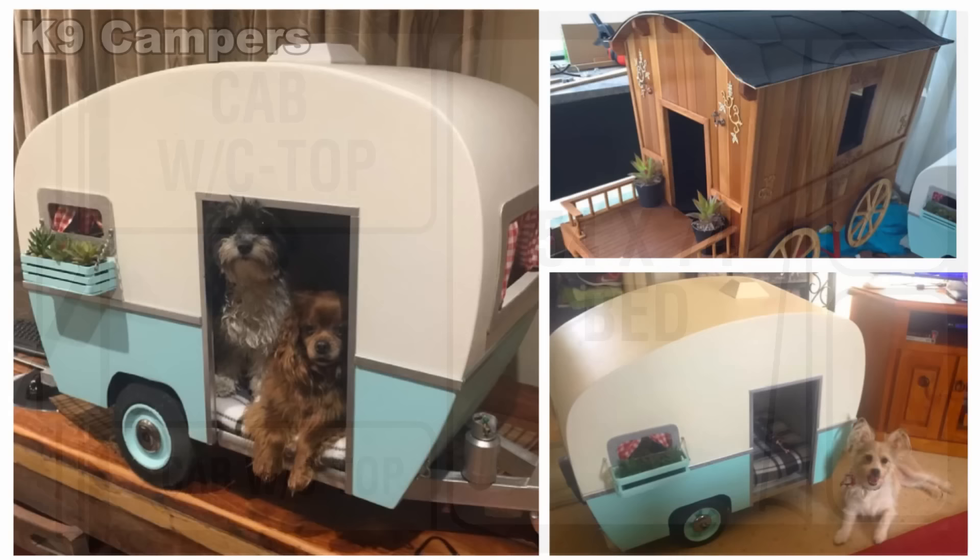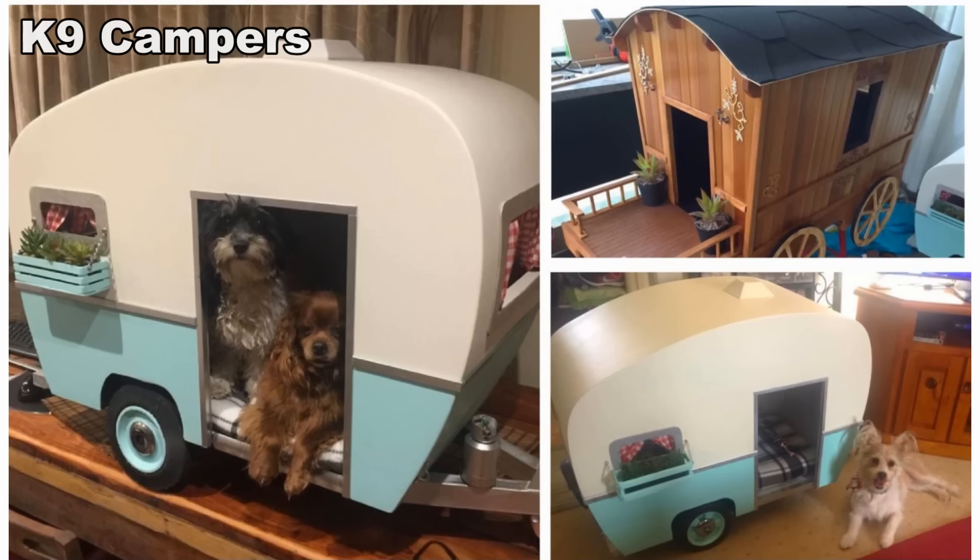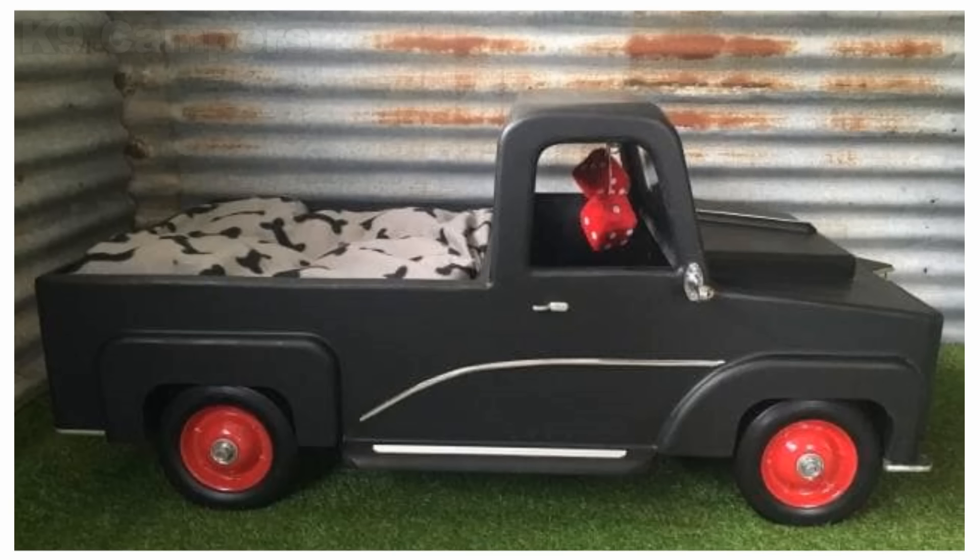We wanted to give a shout-out to K9 Campers for their creative take on houses and beds for our little four-legged friends. As you can see from these photos, they put a lot of detail into their work. If you're looking for a bit more info, the link to their Facebook page can be found in the video description.